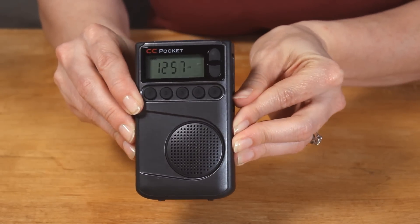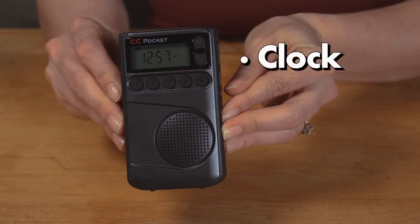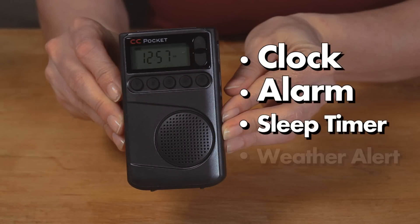It also has several more advanced features including a clock, alarm, sleep timer, and weather alert.